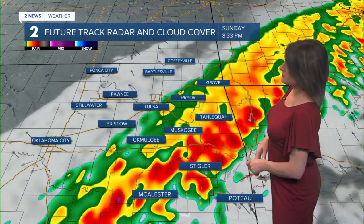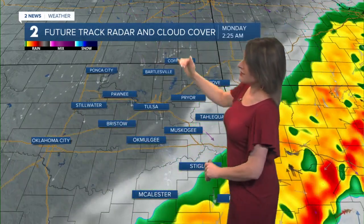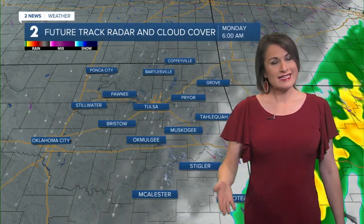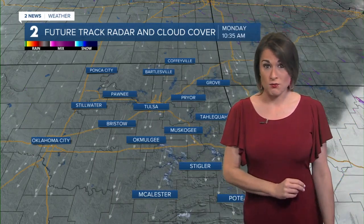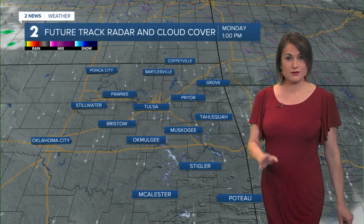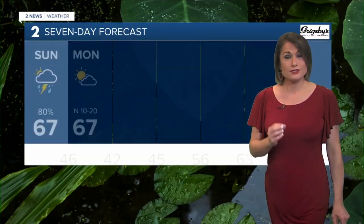The main threat will be this rainfall, still pushing over the same area. If you're further north, you're not really getting in on this. There could be a stray shower further south — that's where the bulk of the precipitation will be. This will be pushing out of here by tomorrow morning. So, today, let's take it easy. Remember: turn around, don't drown — it is one of the leading causes.